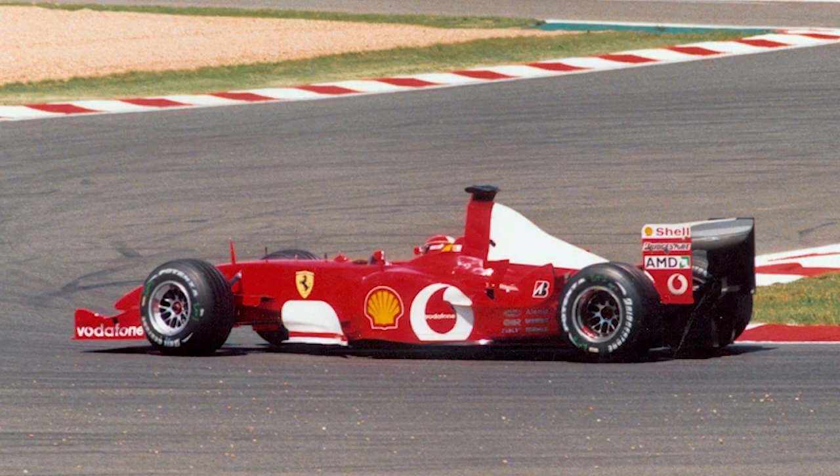This amazing F1 vehicle is probably the most successful design Ferrari ever created. It had 15 wins from 19 starts in the season of 2002-2003. The drivers were Michael Schumacher and Rubens Barrichello. It had a 3-liter V10 engine that could rev to almost 18,000 RPM. Motorsport magazine said the F2002 was the fastest F1 car ever made.